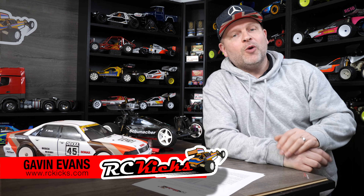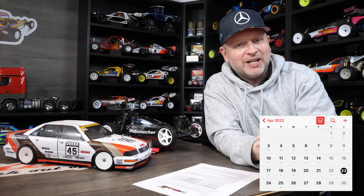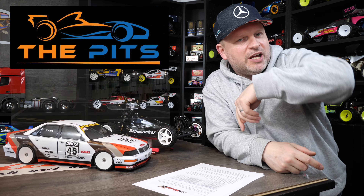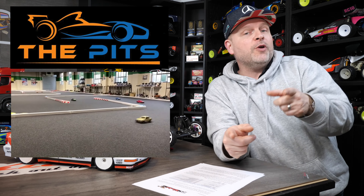Hi, welcome to RCKicks. On today's show we're covering everything that's coming up in the get-together, which is on Sunday, April the 23rd in West London at The Pits. So if you've booked your tickets already, you want to watch this video — I'll go over a lot more detail of how the day will flow. Also, if you're on the fence and thinking of coming, it's worth watching this video as I'll explain a lot more about the day.